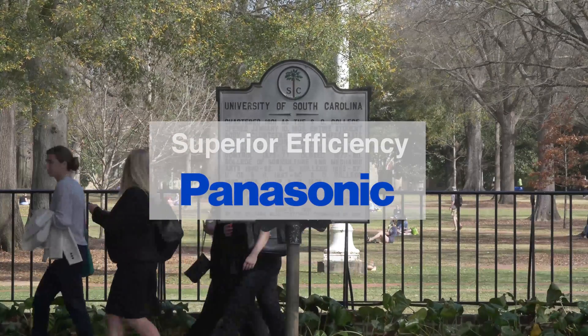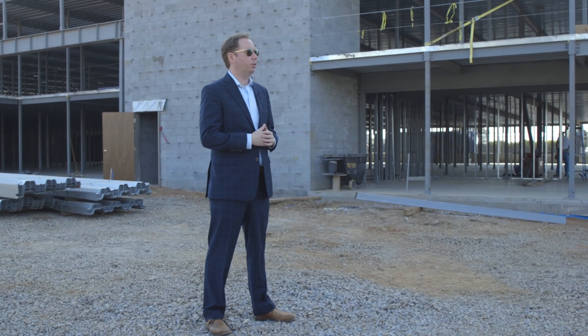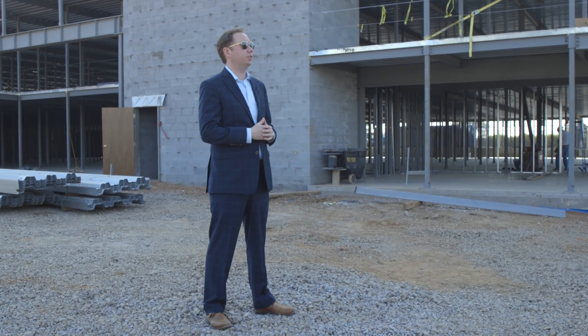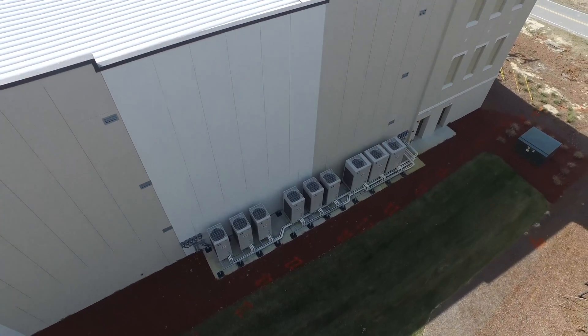We looked at historic averages across the self-storage industry and compared what we were expecting to save. We were looking at a 45 to 50 percent savings on our annual utility cost, so it was extremely substantial. Panasonic VRF is so energy efficient that it saves an owner money. If you're committed to energy efficiency your operating costs are going to be lower and you're going to save money on the back end.